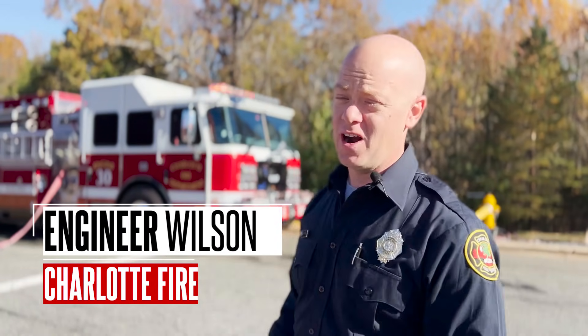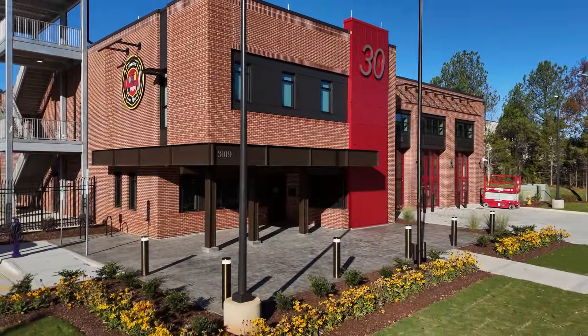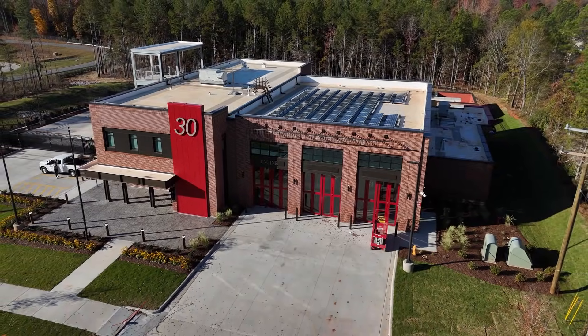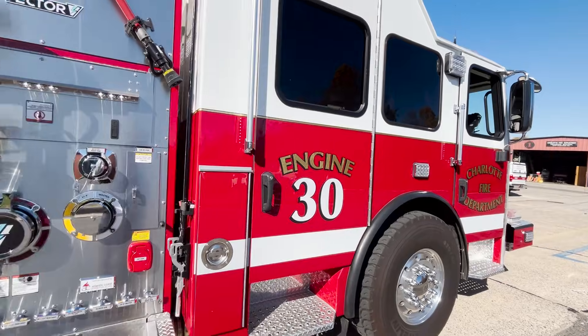If you'd told me in 2005 when I joined the fire department that I'd see electric fire trucks, I'd have told you you're lying. Finally being able to move into a nice new fire station just down the road from the Academy, part of that new station is we're also getting a new fire truck — Charlotte Fire Department is very excited to have a brand new electric fire truck.